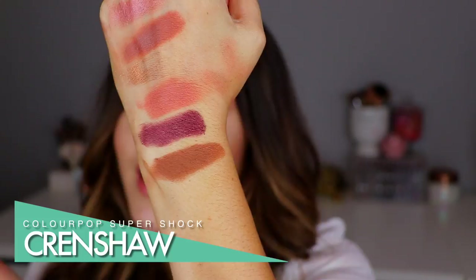I have two more ColourPop shades here. This one came from the K-Pop Collection and is called Crenshaw — another one I love for all over my lid whenever I'm going in with a matte look. And then for the very final ColourPop Super Shock shadow, this one is called Sequin. This is definitely more of a sparkly rose gold. This and Summer Lovin' are probably my top two favorite ColourPop shadows of all time.